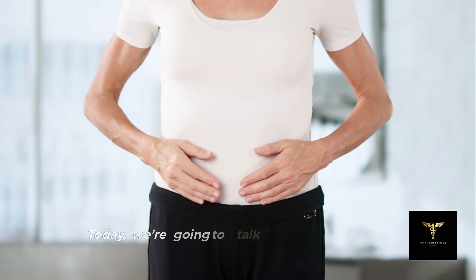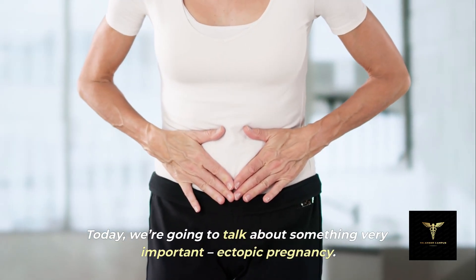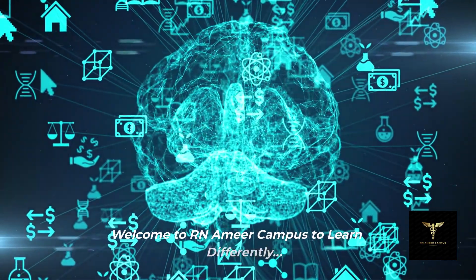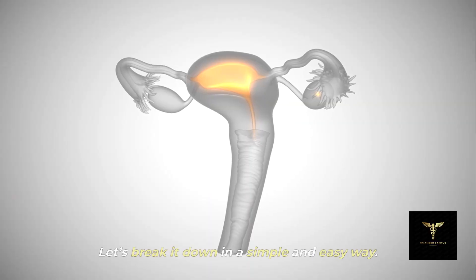Hello and welcome. Today we're going to talk about something very important: ectopic pregnancy. Welcome to RNMEA Campus to learn differently. Let's break it down in a simple and easy way.